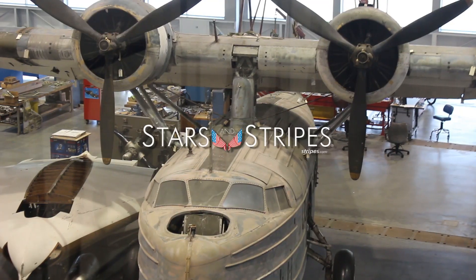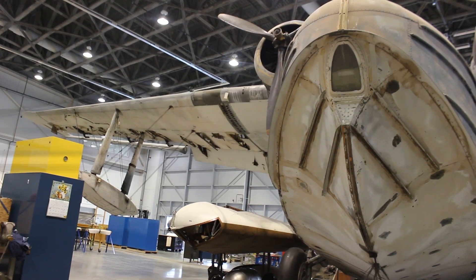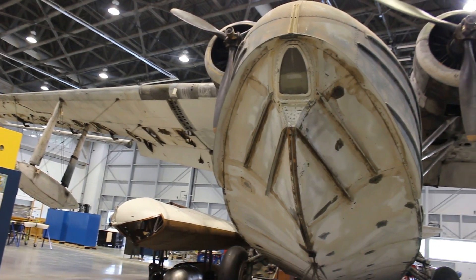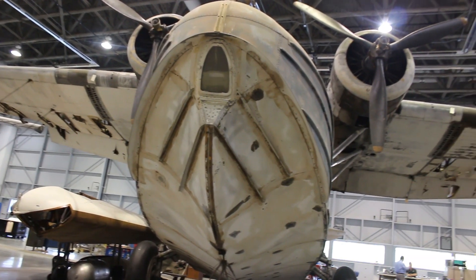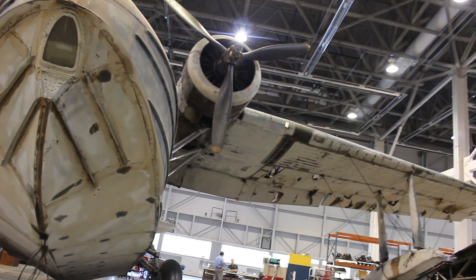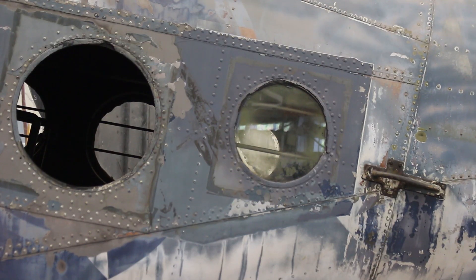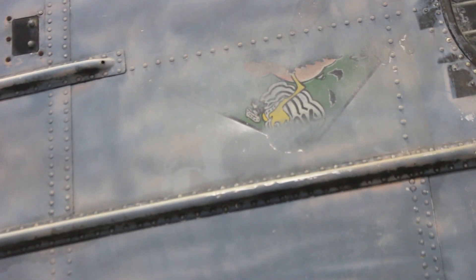The Sikorsky JRS-1 flying boat amphibian from World War II is on display here to show the public what an artifact in storage at the Air and Space Museum looks like. You can see that it's withstood years of being outside — the fabric is cracked, the paint's peeling, it's faded — and it really gives the visitor an idea of what these artifacts endured over the years before being put in a stable environment.